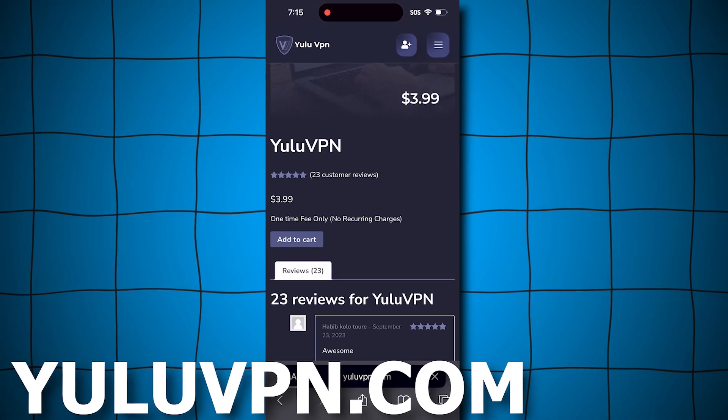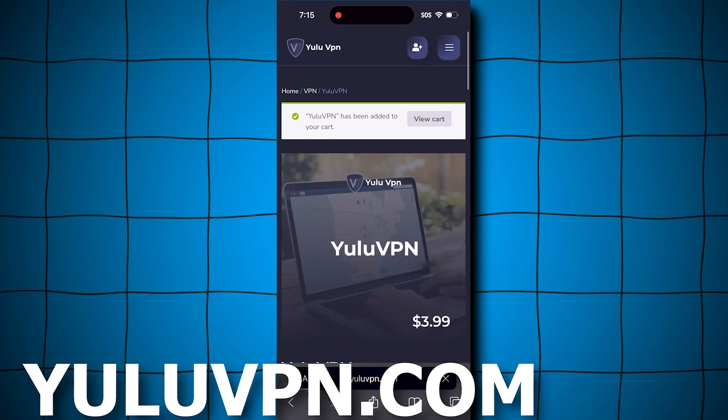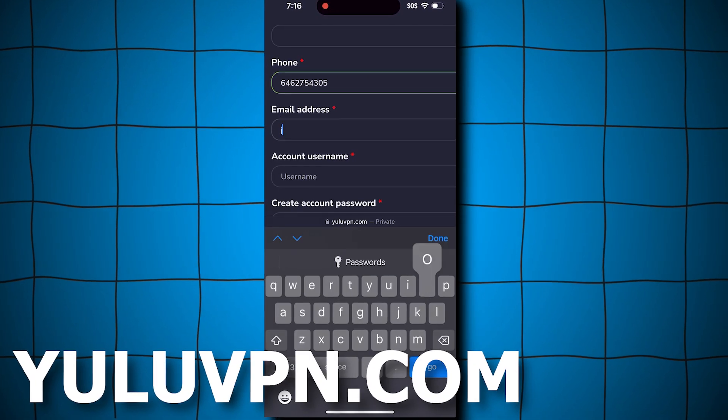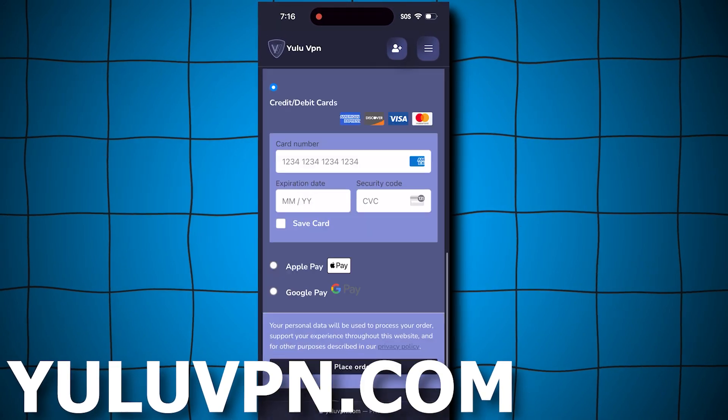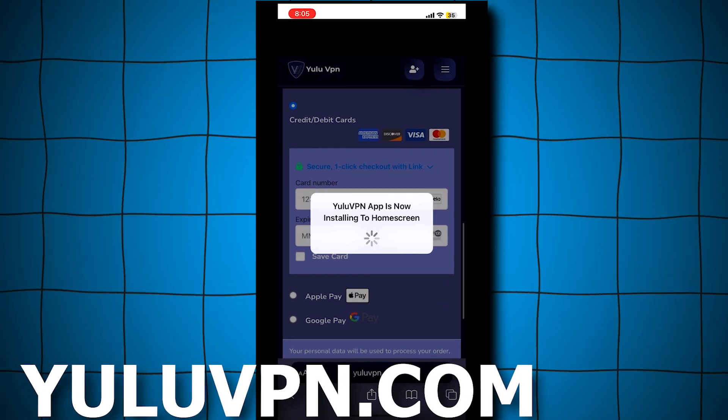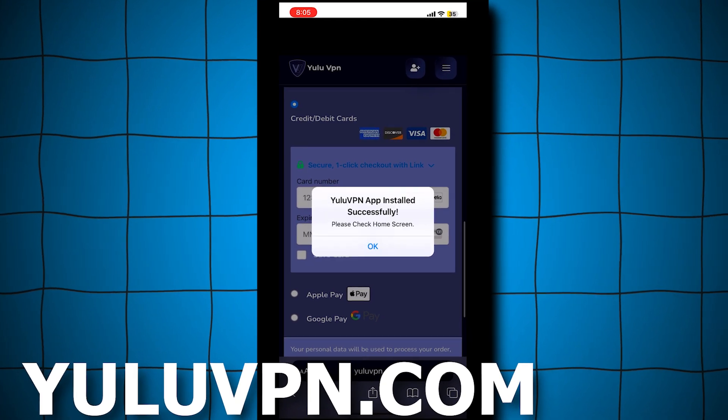Go ahead and click Add to Cart, then click View Cart and proceed to checkout. You'll want to fill out all the details it asks for and complete the checkout process. After checking out, a success notification will pop up, confirming you purchased the VPN. It will now say that the Yulu VPN official app will install to your home screen.